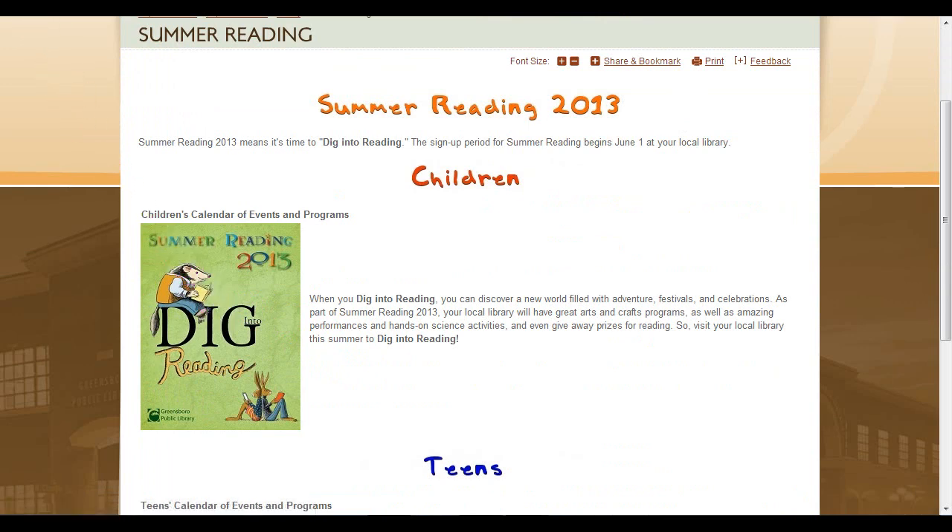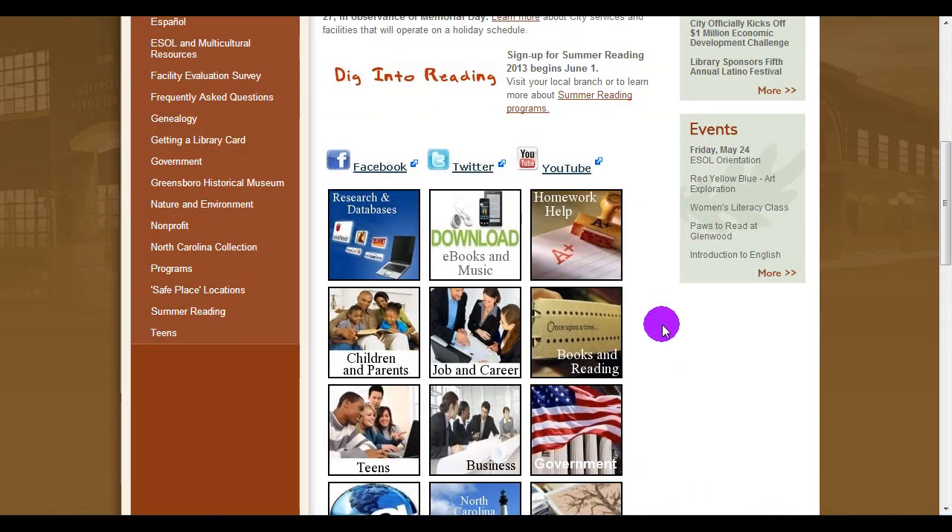The Public Library is also offering a Reading Rewards Program. We're giving your child free prizes just for reading during the summer. Children who read during the summer lose less of their vocabulary and reading comprehension skills than those who don't.